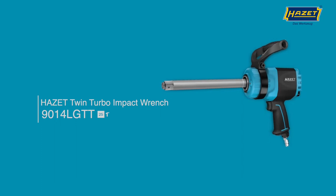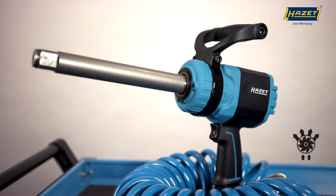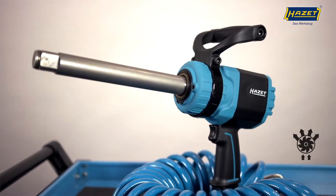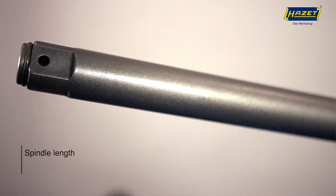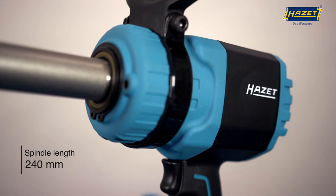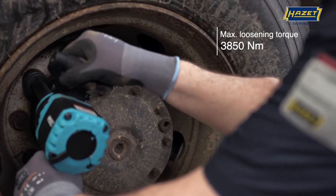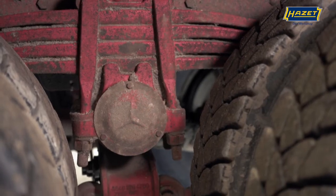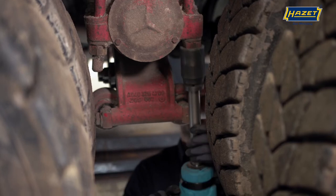Today, on behalf of Heartset Product Management, I would like to introduce you to the new member of our Twin Turbo family: the 9014 LGTT. The 9014 LGTT comes with an irresistible loosening torque of a whopping 3,850 newton meters, making it the strongest Heartset impact wrench, together with the 9014TT.